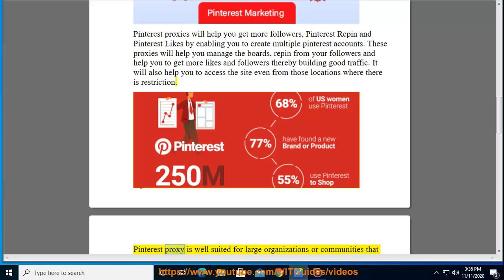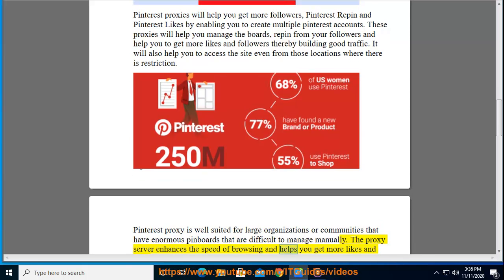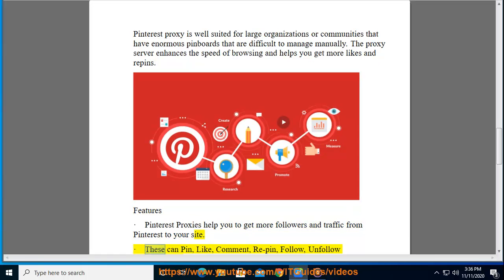Pinterest proxy is well suited for large organizations and communities that have enormous pin boards that are difficult to manage manually. The proxy server enhances the speed of browsing and helps you get more likes and repins. Pinterest proxies help you get more followers and traffic from Pinterest to your site, and can pin, like, comment, and repin automatically.